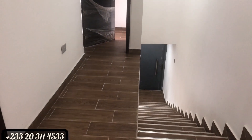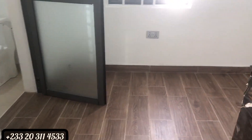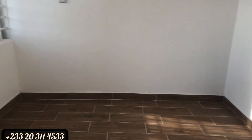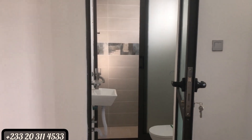One thing I like about this property is the doors — they are super. They're not ordinary doors but very solid, and security-wise they are very secure. This is the smallest room I'm talking about, but it's also en-suite — you have your washroom inside.